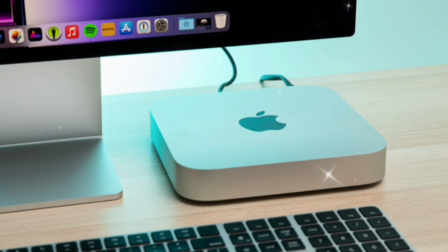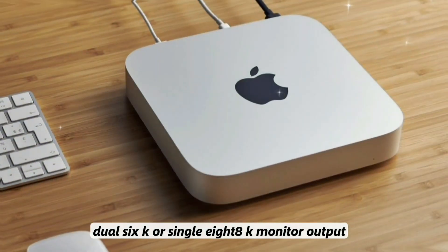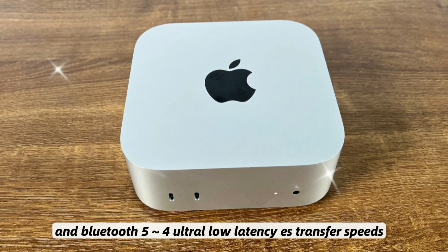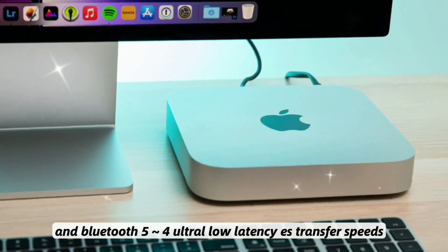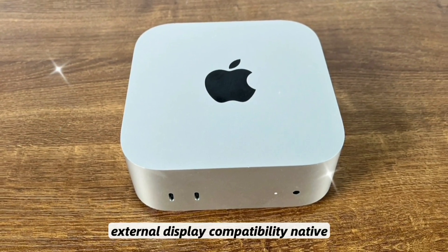Feature 3: Thunderbolt 5 integration with 80 GB per second throughput, enabling dual 6K or single 8K monitor output. Feature 4: Wireless upgrades including Wi-Fi 7 and Bluetooth 5.4 for ultra-low latency and faster transfer speeds. Feature 5: External display compatibility.